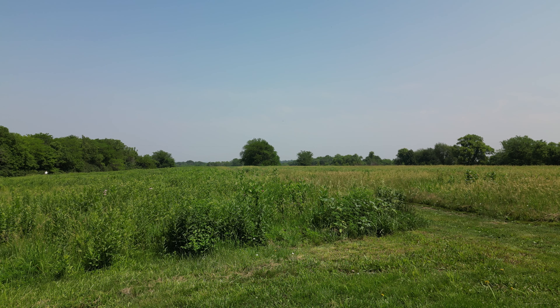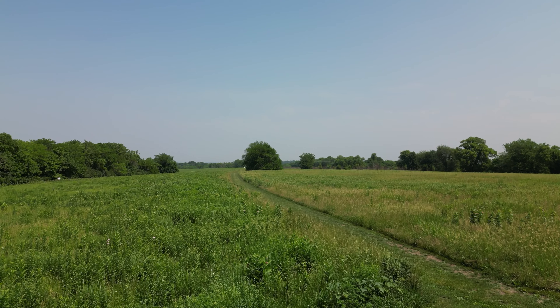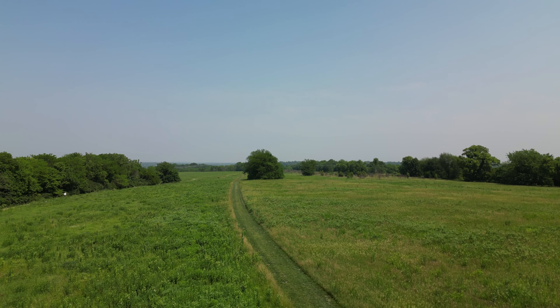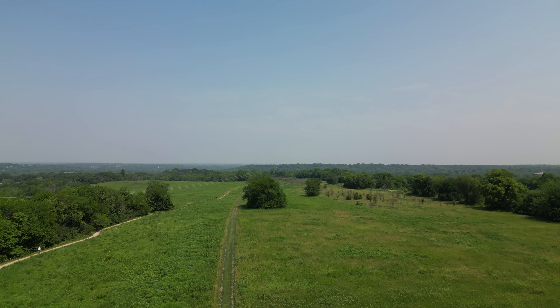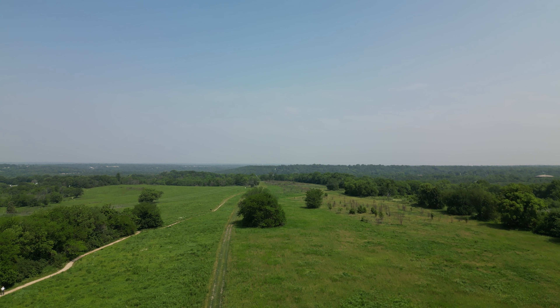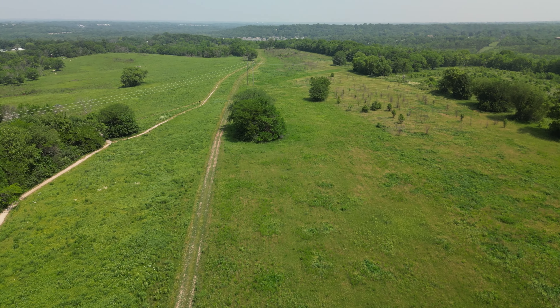It's about 11 o'clock in the morning and the temperature is already around 80 degrees, so we're just up for a lazy, hazy flight.